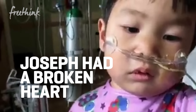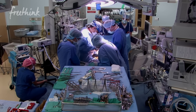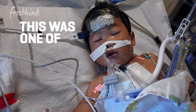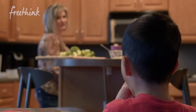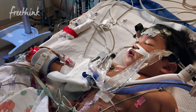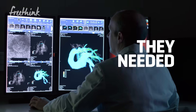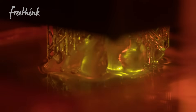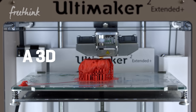Joseph had a broken heart, and this surgeon was determined to fix it. Over the course of his career, he's done over 1,000 open-heart surgeries in children with congenital heart disease. This was one of the most complicated cases he'd ever seen — Joseph's body could only work so long with that kind of heart. To fix it, they needed a new approach, so they made an exact copy: a 3D printed heart.